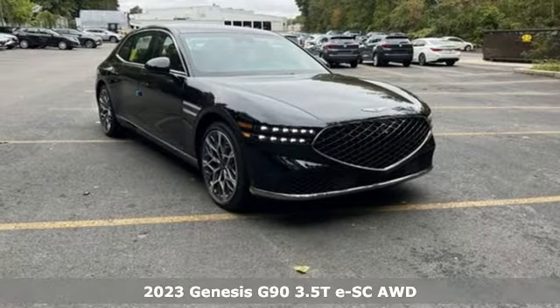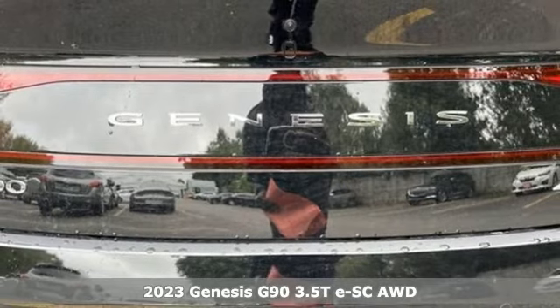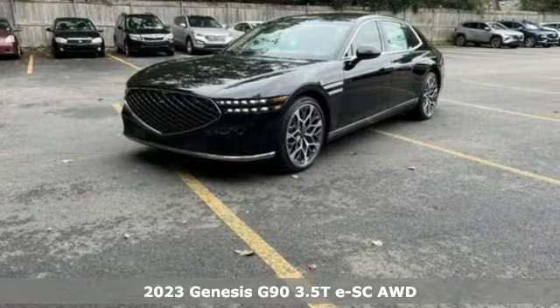It's a new 2023 Genesis G90. With a thoughtful approach to beauty, intuition and ability, this G90 can't help but impress.